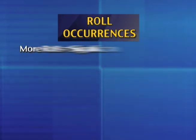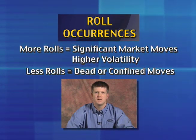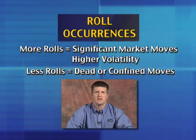Rolling the puts does not happen often as it takes a significant move in futures to provide this opportunity. If markets move significantly throughout the year, more rolls will be possible. If markets are relatively dead or confined to trading ranges, rolls will be limited. Volatility is a good thing when hedging with options, and conversely, range-bound futures provide little in the way of opportunity.